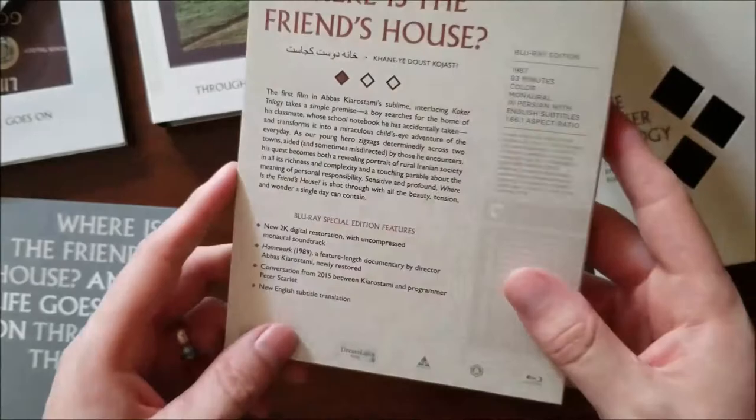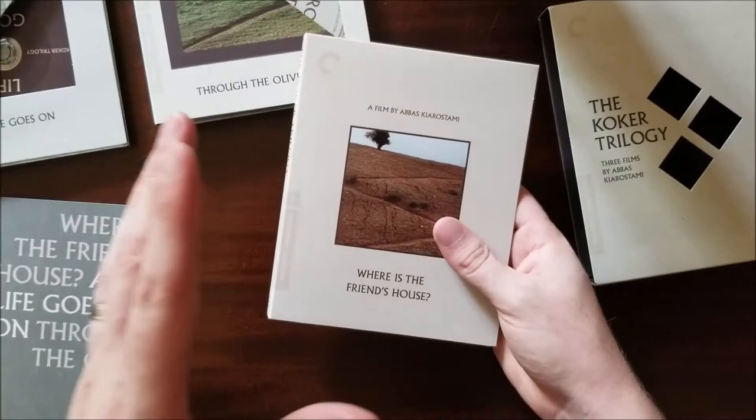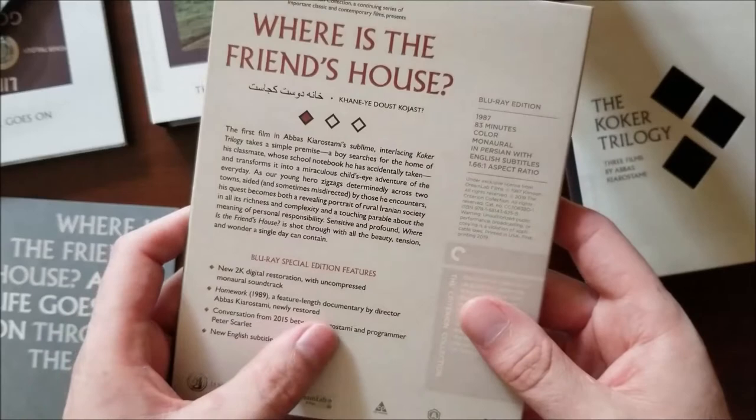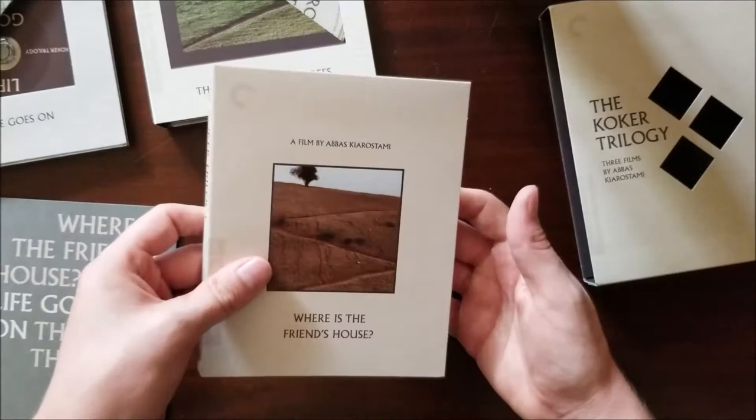This is a 2K digital restoration, and it comes with — I love when Criterion does this — a feature-length documentary called Homework from 1989, included as a special feature with this film. So you're getting a fourth film for free. That is a feature-length documentary by Abbas Kiarostami, newly restored. It's also got a conversation from 2015 between Kiarostami and programmer Peter Scarlett. Not a lot of actual special features for this film, but I like when a special feature is a whole other film — I think that's fantastic. We'll go on to the next one.